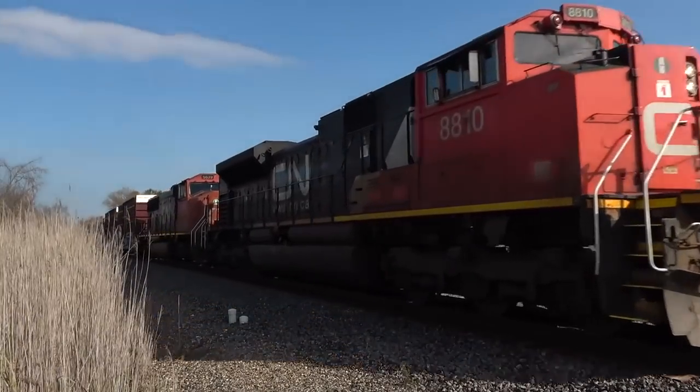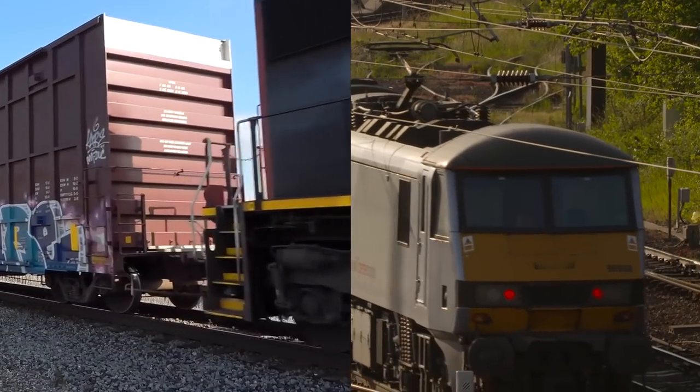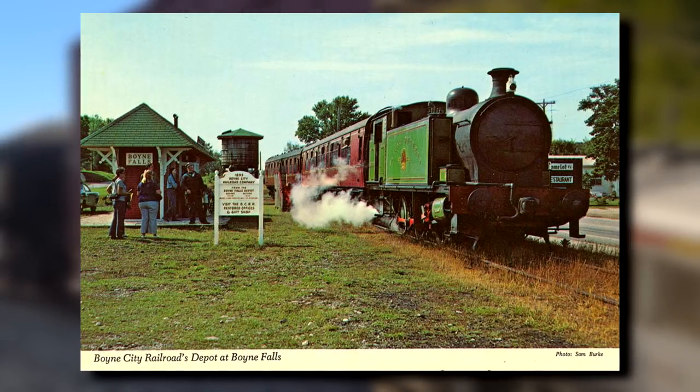The first thing that comes to your mind when you think Michigan Railroads probably isn't a British train, right? If I said the Boyne City Railroad, you might change your mind.